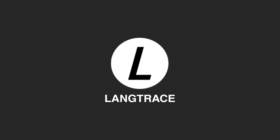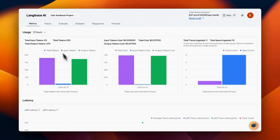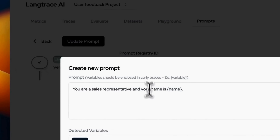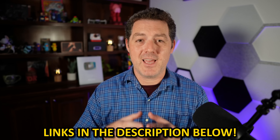Thanks to the sponsor of this part of the video, LangTrace. LangTrace is an open source, OpenTelemetry-based observability and evaluation platform for large language model applications. It helps developers collect and analyze traces, create datasets, and run evaluations to understand application performance easily. It works well with other observability tools such as Grafana, Datadog, Honeycomb, and Signoz. It offers end-to-end observability, comprehensive evaluations, unique prompt management, and a model playground. It's secure, flexible, SOC 2 compliant, and open source. Go from shiny demos to reliable AI applications easily using LangTrace — visit their website to learn more.